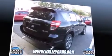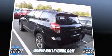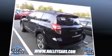Here's a great deal on a 2011 Toyota RAV4. With less than 40,000 miles on the odometer, this four-door sport utility vehicle prioritizes comfort, safety, and convenience.